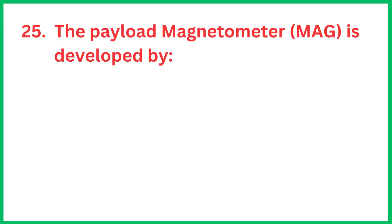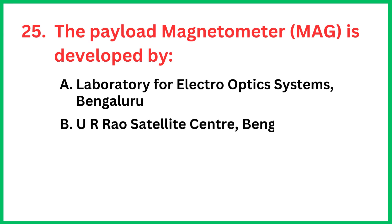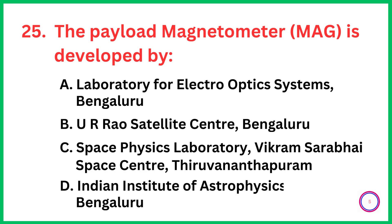The payload magnetometer is developed by... The correct answer is option A, Laboratory for Electro-Optics Systems, Bengaluru.